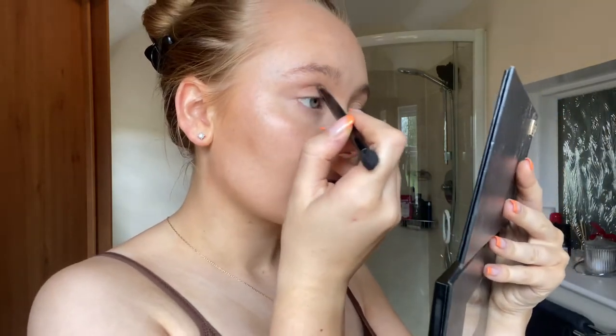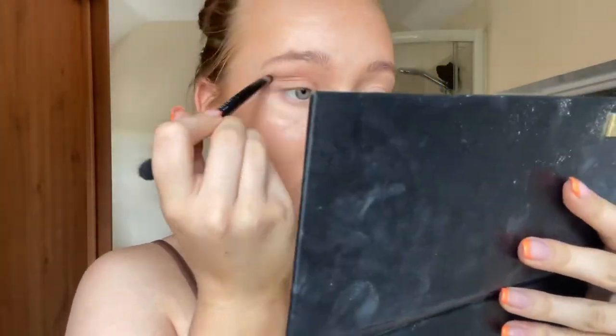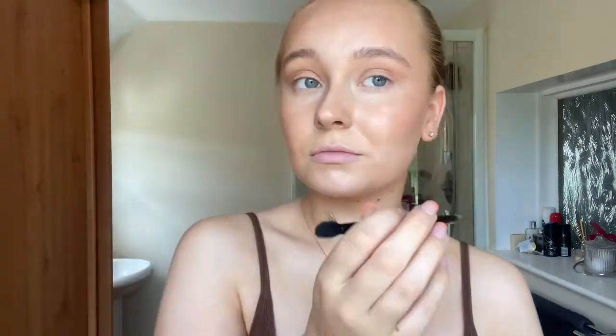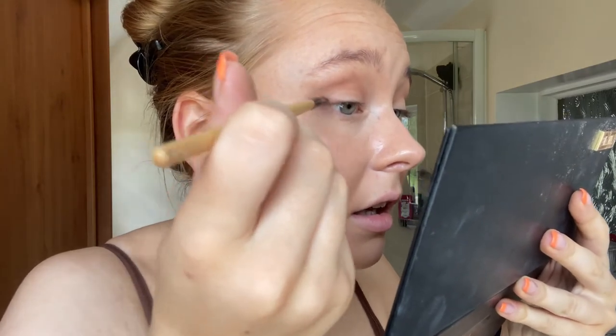Then I'm going in with the shade Delicious on a more pointed brush to carve out the socket. After that, I'm using the shade Delicious again on an angled brush, tapping off the excess and dragging it outwards from my eyelids.